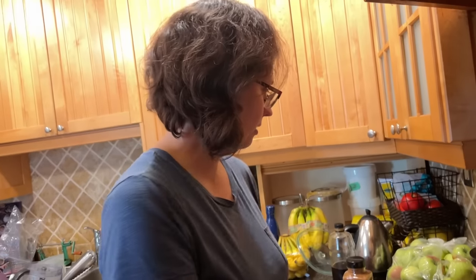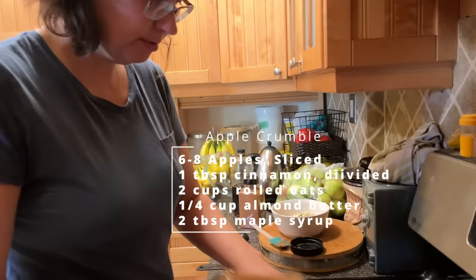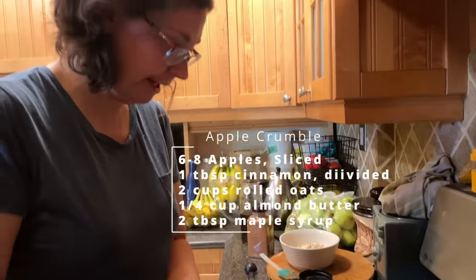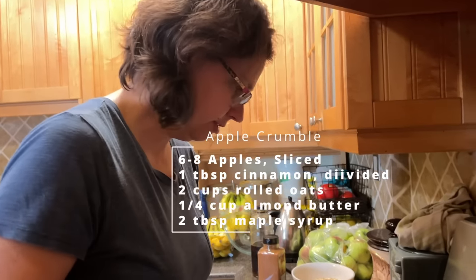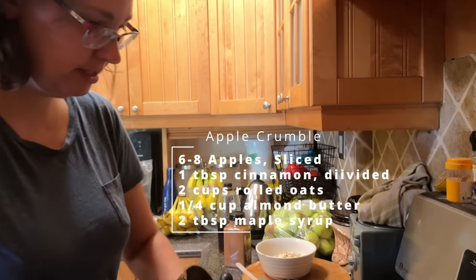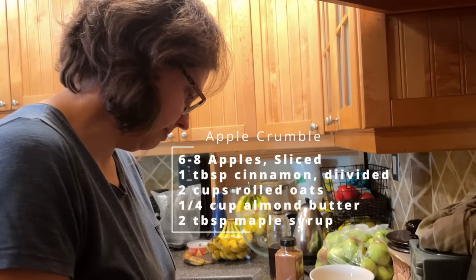I sprinkle a lot of cinnamon — if you like cinnamon, use a lot. Just sprinkle it on and mix it up. You want every apple to have some cinnamon on it. My apples have turned a little brown, so it's a little tricky to see. But you're also going to put cinnamon in the topping, so keep that in mind if you're not a huge cinnamon fan. The amount is however much you like.